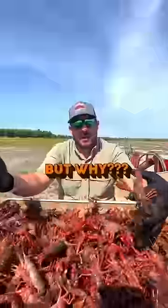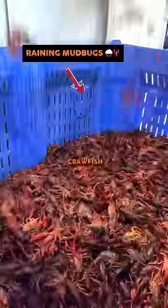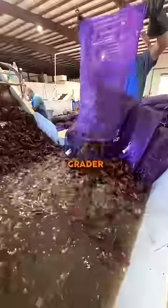It's raining crawfish, but why? Well, it all starts here where fresh caught crawfish enter a bath before the grater.